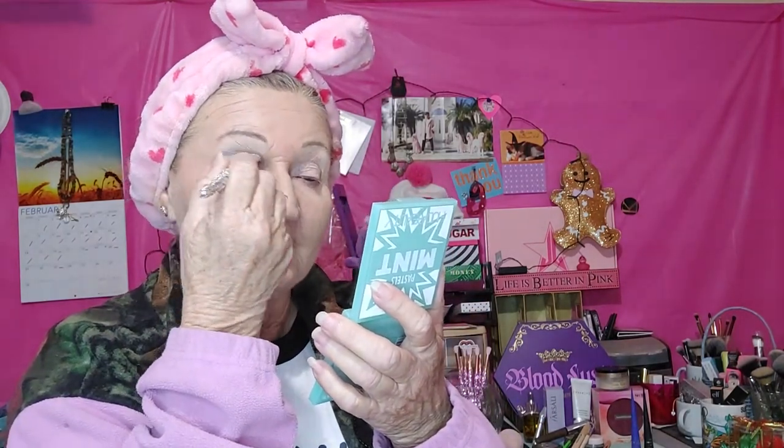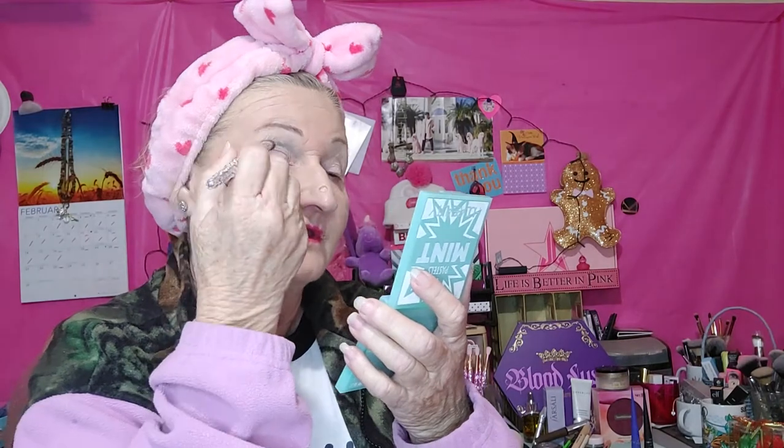Are you guys still getting BoxyCharm? What are you thinking about it? This month was really not a bad box as far as my premium was concerned — I did get some really nice things. I think one of my problems is I've just been getting these subscriptions so long that I just have so much stuff.